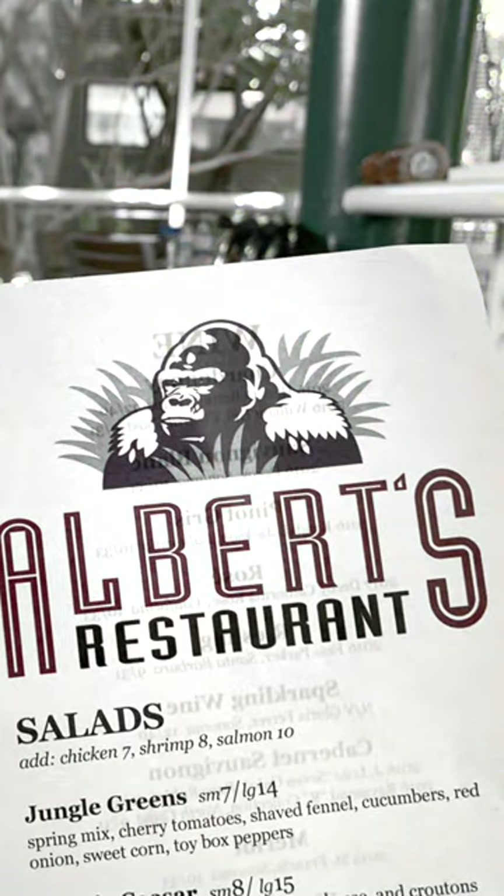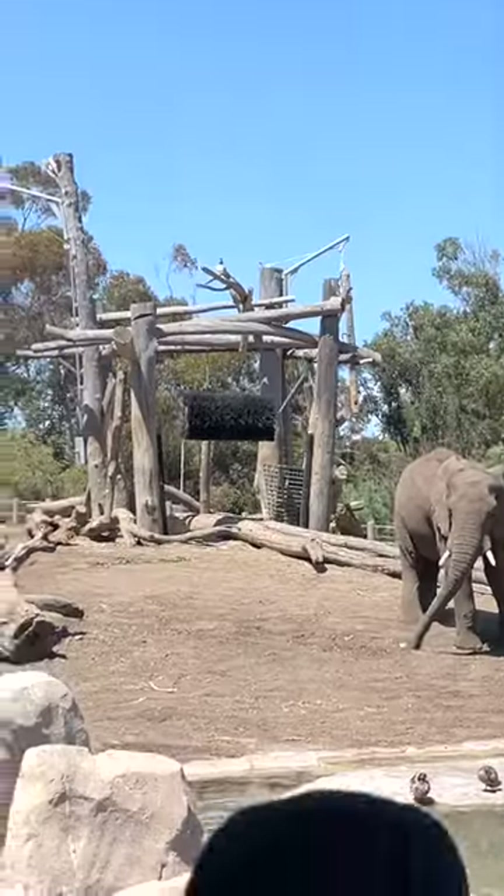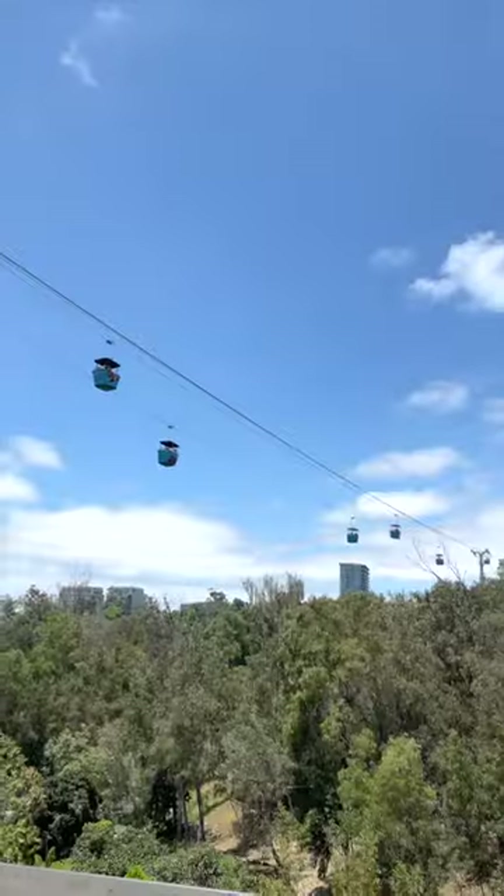We did stop for lunch, but we didn't get any videos there. Now we're off and over the bridge to see elephants. Please tell me I'm not the only one that thinks that looks like a Flintstones Car Wash. We were really debating going on these aerial trams, but it would have been way too hard with the strollers.